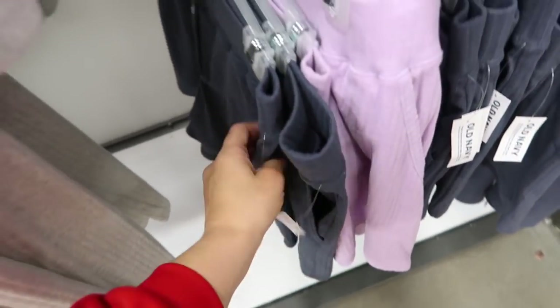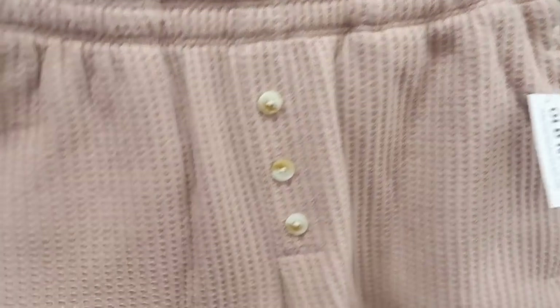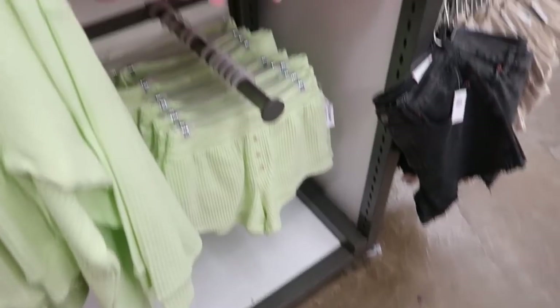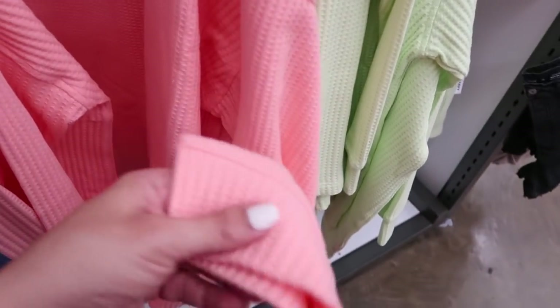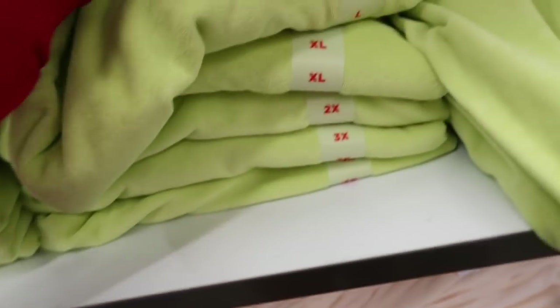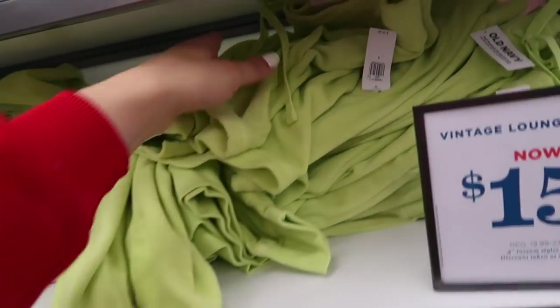Also seeing new little thermal sets — so adorable! The shorts have an elastic waistband with little buttons and a nice flowy fit. Comes in brown, blue, lime, and orange. The top has that henley style button drop sleeve with a nice relaxed flowy fit. This one is $44.99. Also seeing a new terry material set — the terry sweatshirt has little stitch detailing and ribbing at the wrist and bottom. Comes in lime, ivory, and coral. These are normally $34.99. The shorts are normally $24.99, on sale for $15.